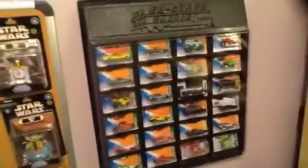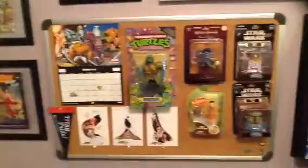Hey, what's up guys. I just want to do a quick update on my display. I updated some of my stuff, I framed some comics — looks nice — and most importantly I got this really cool setup up here.